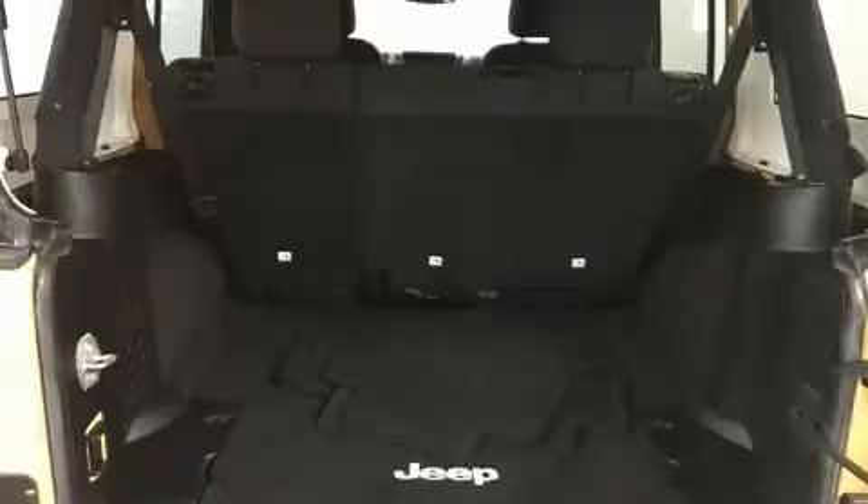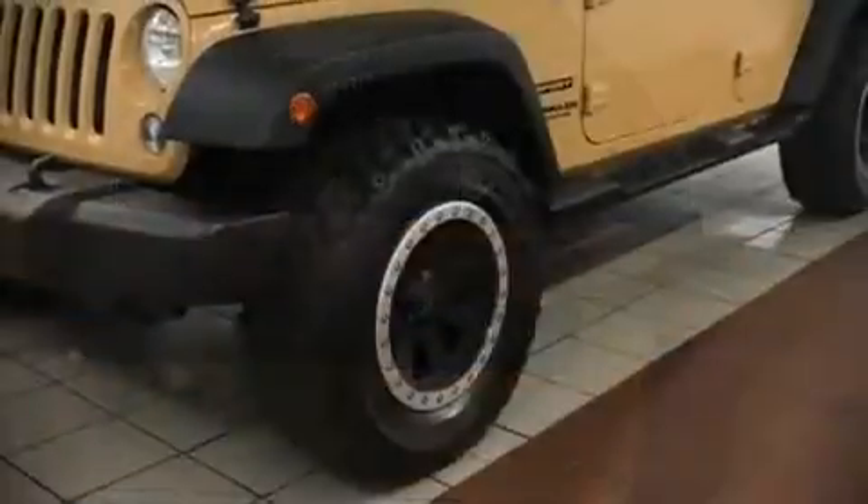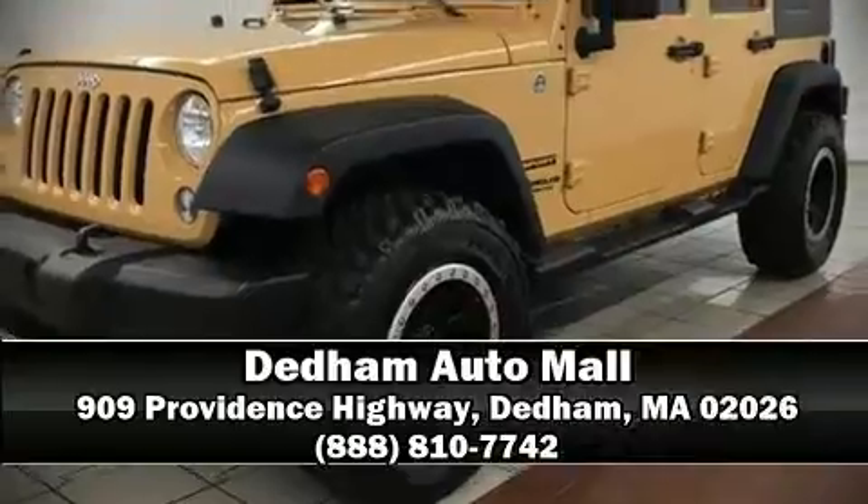It also arrives with a Carfax History Report, providing you peace of mind with detailed information. Our team is professional, and we offer a no-pressure environment. Come on in and take a test drive.